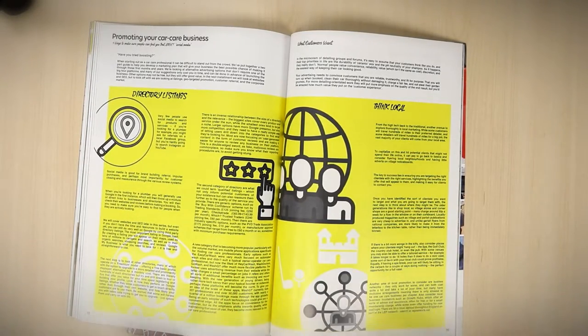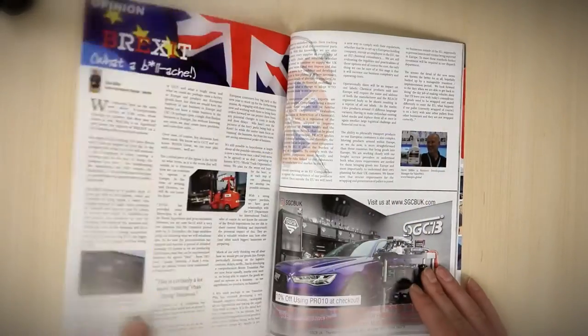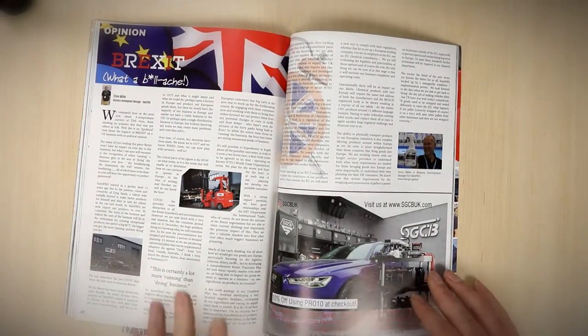Then I put together a little guide for promoting your car care business — aimed at new startups who want to get the word out there, looking at different ways of promoting your business. It's actually one of a two-part article because I started writing and about three or four days later we were knocking on the door of 10,000 words, so we cut it in half. The next part will be in issue 13 in July.